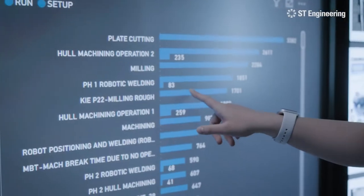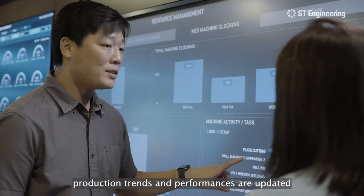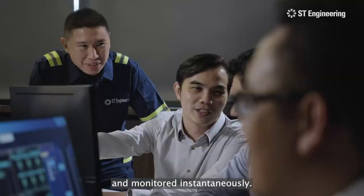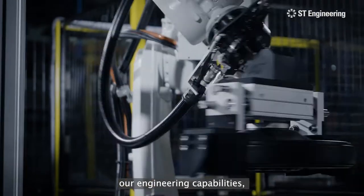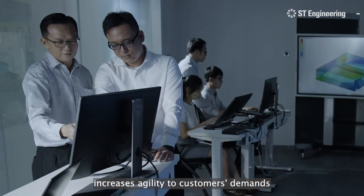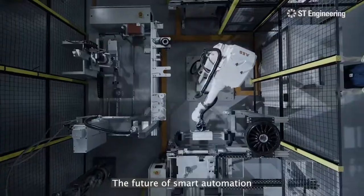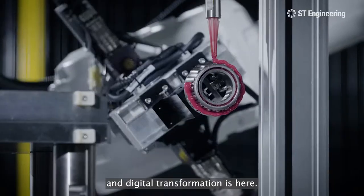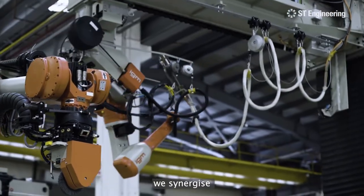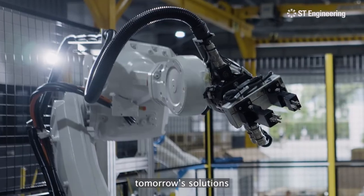Utilizing data analysis and visualization tools, production trends and performances are updated and monitored instantaneously. This digital-driven approach strengthens our engineering capabilities, increases agility to customer demands, and provides scalability to deliver maximum business impact. The future of smart automation and digital transformation is here. At ST Engineering, we synergize people, process, and technology to build tomorrow's solutions today.